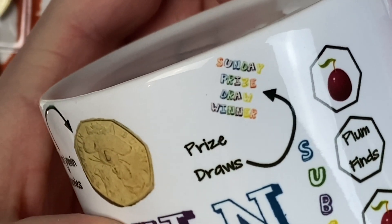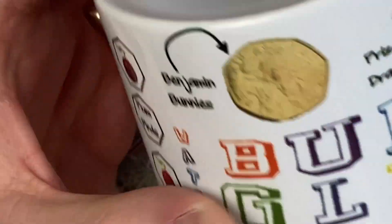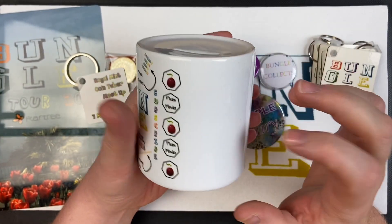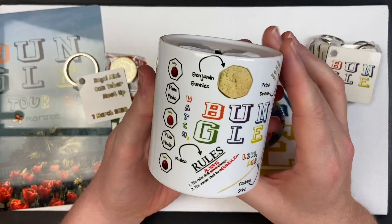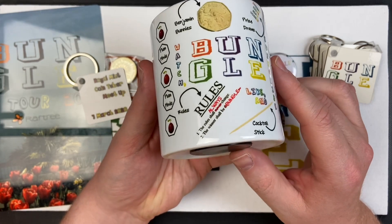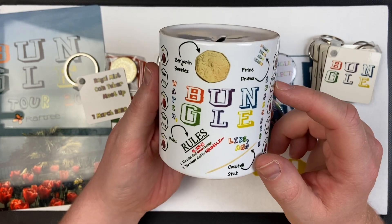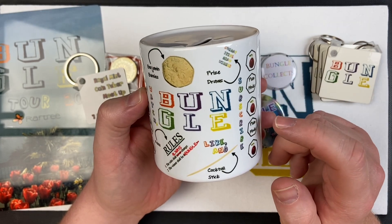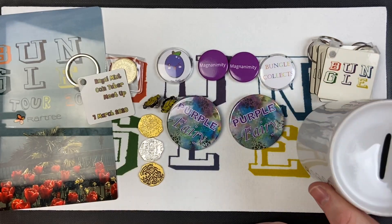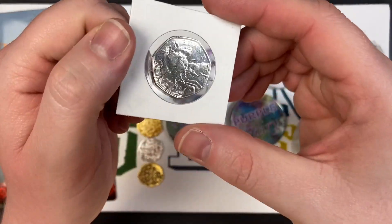He's got the prize draw on there - Sunday Prize Draw winner - subscribe, like, and of course we've got the cocktail stick. This will be available to buy as well. Total Coins got one and I think they were eight quid. So if you're interested in your own Bungle Collects money box, Mark is selling them on his website www.raftree.co.uk - the link will be in the description below. Fantastic - really appreciate that, Mark and everyone at Raftree.